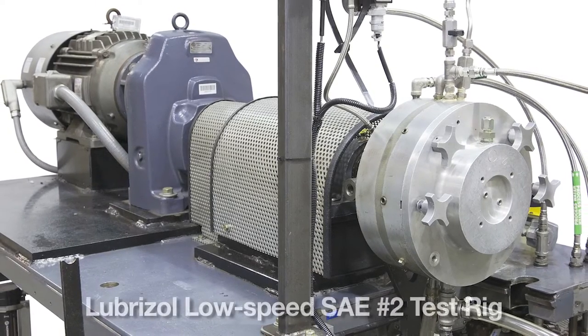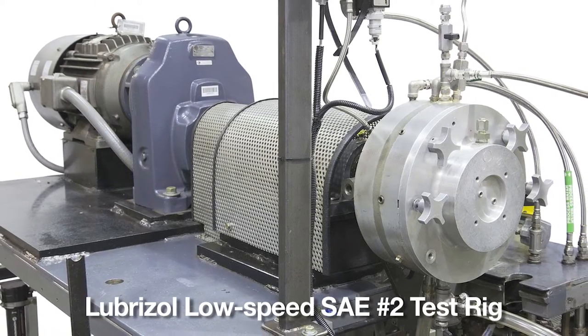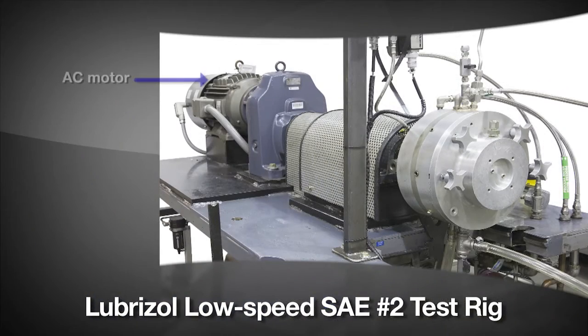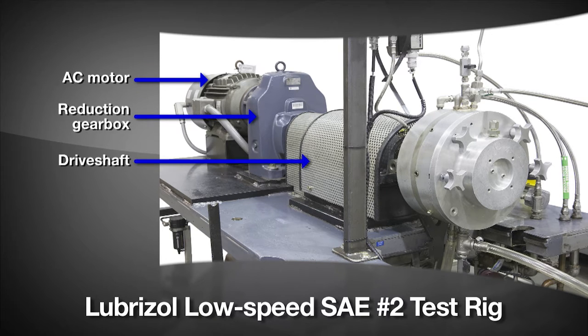To evaluate the lubricant performance, Lubrizol uses a modified low-speed SAE No. 2 test rig to simulate an all-wheel drive coupling in operation. The test rig consists of an electric motor connected to a reduction gearbox. The output of the gearbox powers a driveshaft that in turn rotates the clutch in the test head.